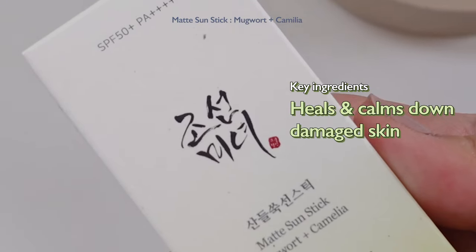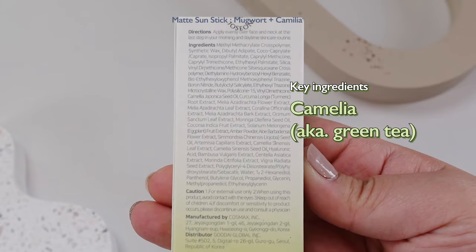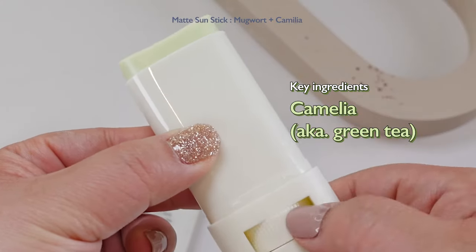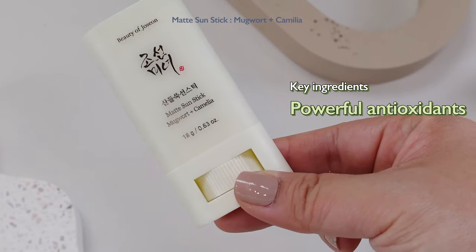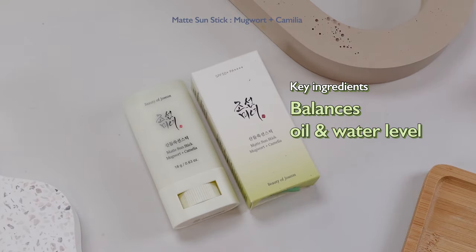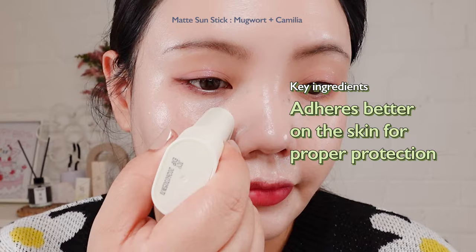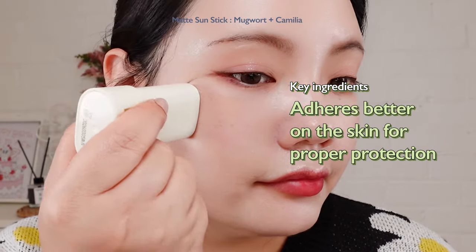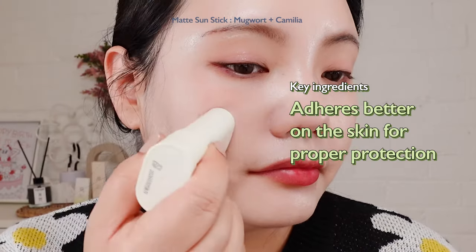It is able to heal the skin from damage caused by sun exposure. Another key ingredient is camellia, also known as green tea. Its powerful antioxidants not only help protect the skin from environmental stressors, but also keep your oil and moisture level balanced. It also has silica powder, which helps keep your skin matte and makes the sunstick adhere much better on the skin for proper SPF protection throughout the day.